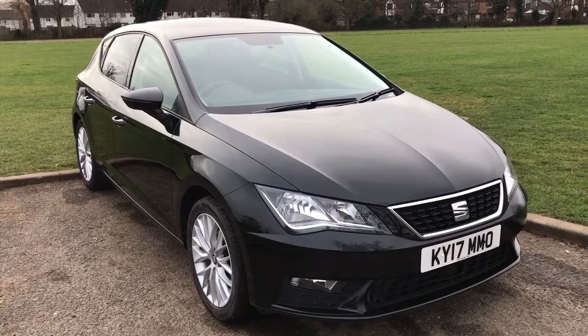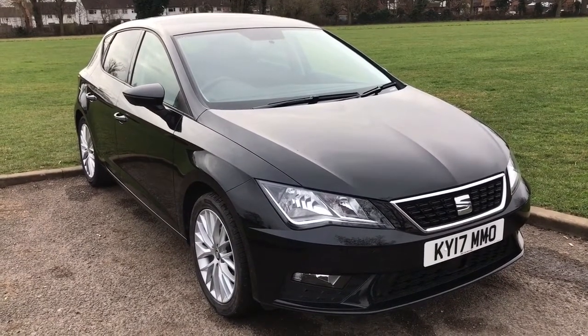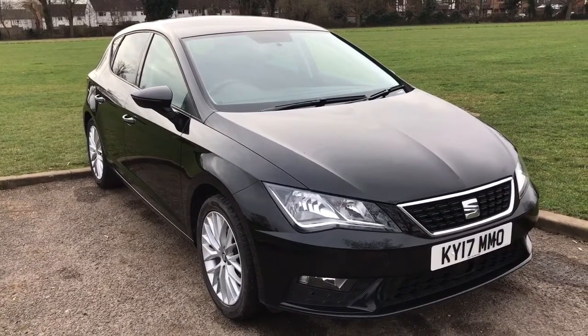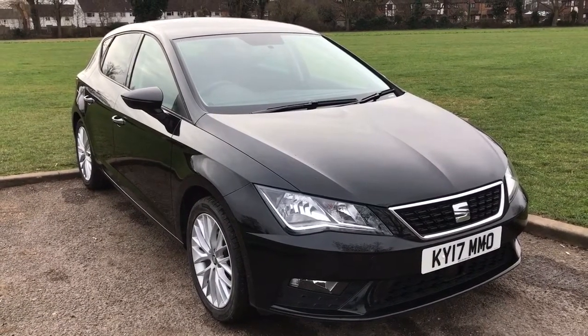Welcome to this real-world fuel economy test for the SEAT Leon. This particular model is the 1.6 TDI, which is the diesel with a DSG gearbox — that's the automatic gearbox. What we're going to do is first of all get inside the car, make sure the trip computer is reset, and then we can take the car for a drive and see how it gets on.